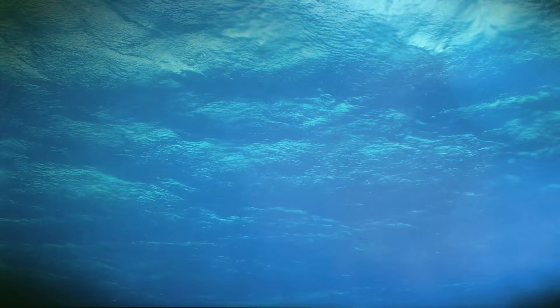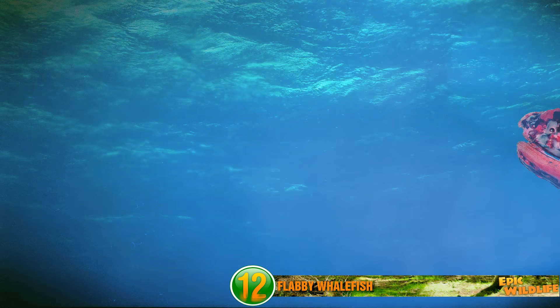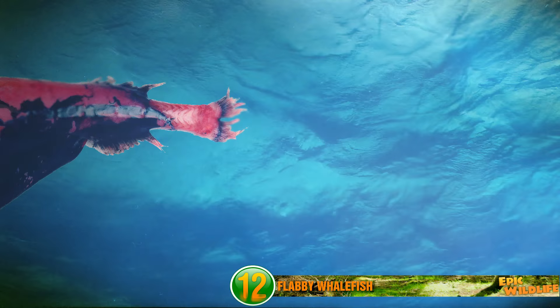Flabby Whalefish. This fish has a lot of bright colors for a creature that lives so far below the ocean's surface. This picture displays an example of the Flabby Whalefish species and was caught off New Zealand's east coast at more than 1.3 miles underwater. But this fish family has actually been found even deeper, at depths of over 11,000 feet.